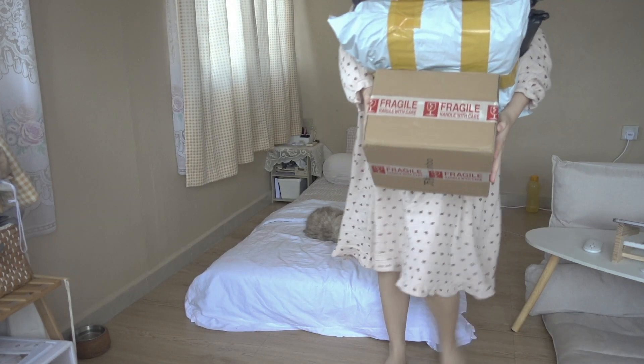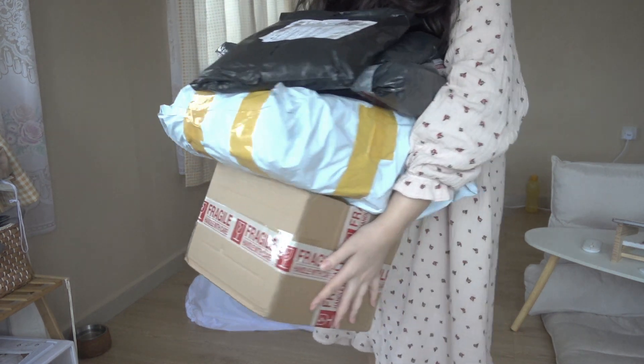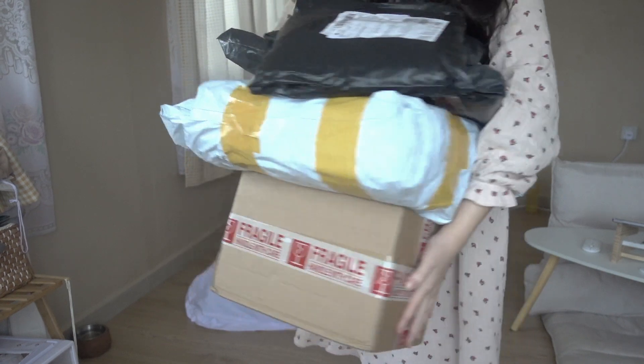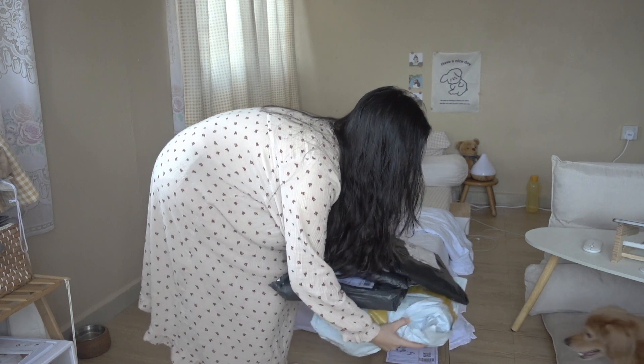Hey guys, welcome back to Mamedeo and today I would like to show you how I spend my money on stuff that are cute but do I really need it? Yes, I do.